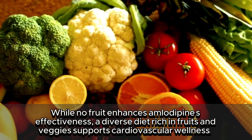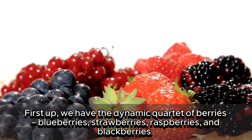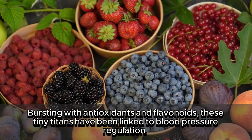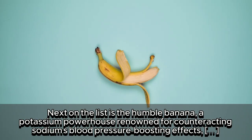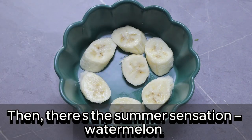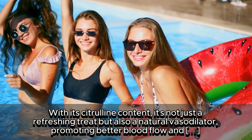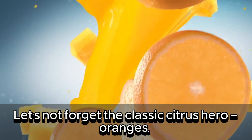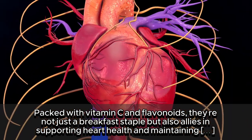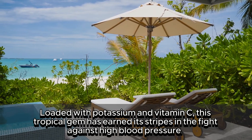While no fruit directly enhances amlodipine's effectiveness, a diverse diet rich in fruits and vegetables supports cardiovascular wellness. First up, we have the dynamic quartet of berries — blueberries, strawberries, raspberries, and blackberries — bursting with antioxidants and flavonoids, linked to blood pressure regulation. Next is the humble banana, a potassium powerhouse renowned for counteracting sodium's blood pressure-boosting effects. Then there's watermelon — with its citrulline content, it's a natural vasodilator promoting better blood flow and potentially easing blood pressure. Oranges, packed with vitamin C and flavonoids, are allies in supporting heart health. And finally, the kiwi — loaded with potassium and vitamin C — has earned its stripes in the fight against high blood pressure.